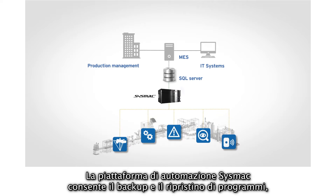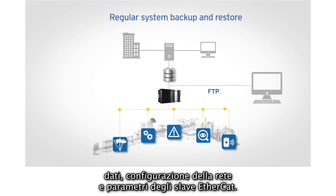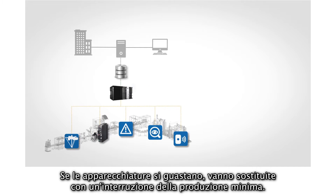The SYSMAC automation platform allows backup and restore for programs, data, network configuration and EtherCAT slave parameters. If equipment fails, it must be replaced with minimal downtime to production.